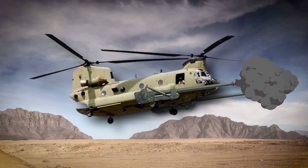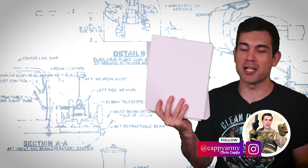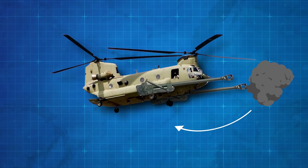Cannons on helicopters? Are you kidding me? It's not even 11 in the morning yet. What are you smoking? I dug up this 256-page plan written by the Army to externally mount not one, but two artillery cannons to a Chinook helicopter and then fire from the air on ground targets.